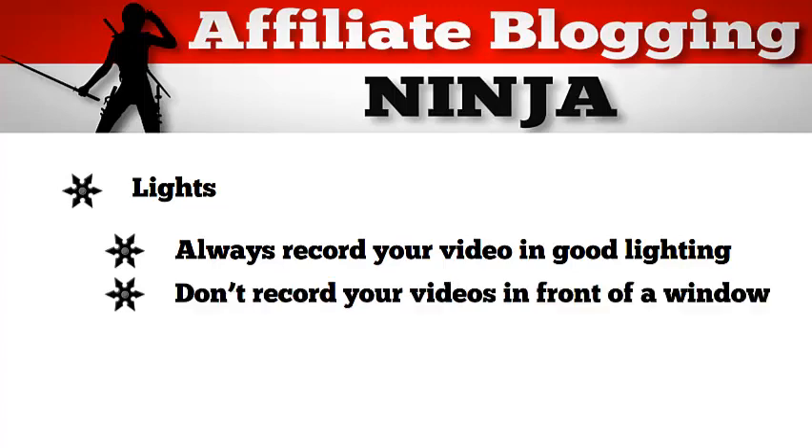Don't record your videos in front of a window. Bright lights behind you will make you darker and harder to see — the video just won't look good. If you don't have enough light in the room, then just move a few lamps to the room.